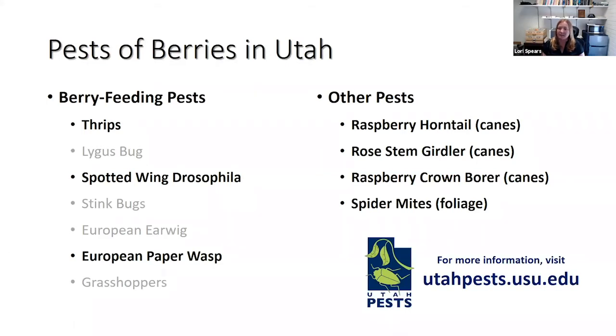There are several different pests, but I won't cover all of them. I've organized the pests according to those that feed on berries on the left-hand side, and other pests of berries that attack either the canes or the foliage on the right-hand side. Those in bold are the ones I will be covering today. If you're interested in learning about these pests in more detail, you can visit our website and look at some of the fact sheets or guides we have available.